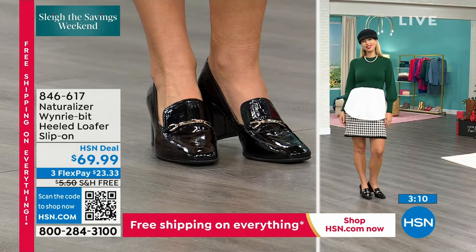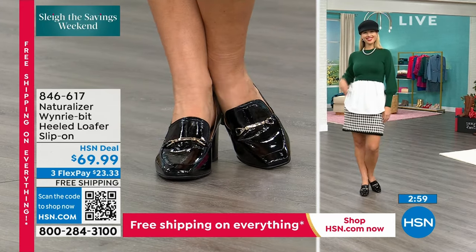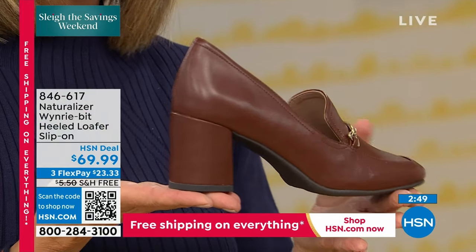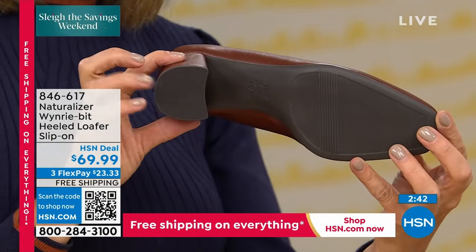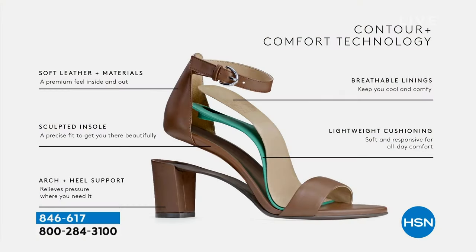Running through the airport, got a meeting, trying to get across campus — you want something that's going to move with you. How? We give you all the details you love, but make the insides feel real good. It's called Contour Plus Comfort Technology — that's who we are, that's what we do. Beautiful materials, sculpted insoles with arch support and foam. The moment you slip down in it, it feels so good. We want to relieve pressure on your feet — breathable, cool, comfortable, and lightweight. When you see a thick heel like this, you might wonder about clunking — but these move beautifully with you.